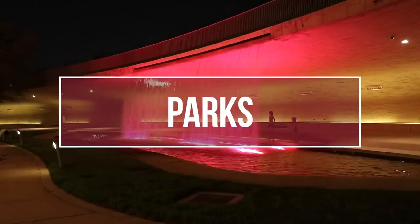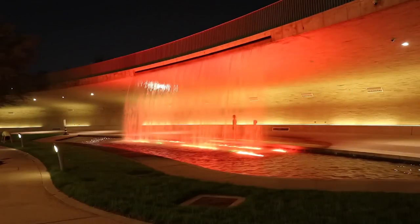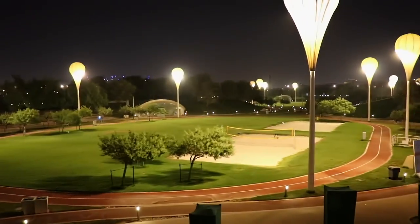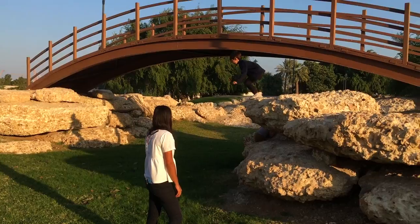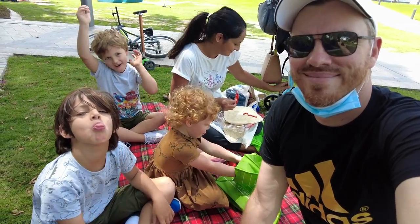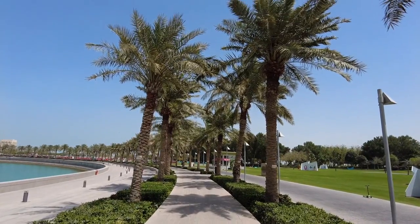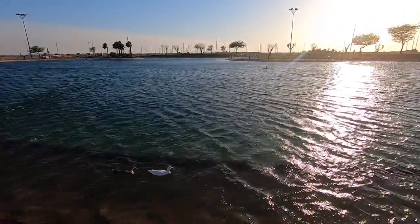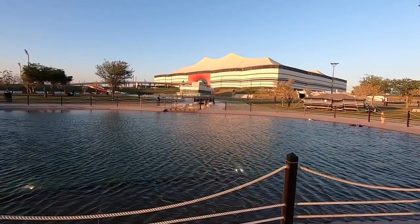Number three: parks. Qatar has invested a lot of money in parks in recent years, so you're really spoilt for choice here — Aspire Park, Oxygen Park, Al Bidda Park and more. Our personal favorite though is MIA Park. They're all free and they all have bathroom facilities and car parking areas. If you do feel like traveling out, make sure to check out Al Bidda Park in Al Khor. The water features in this park really make it stand out. Do make sure to bring some food to feed the local ducks.